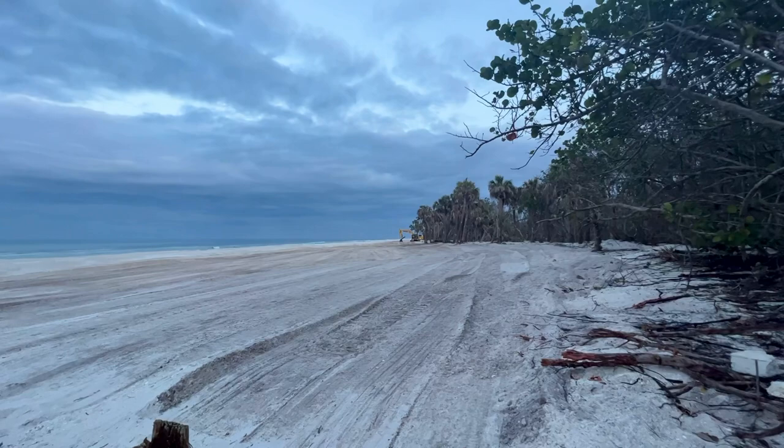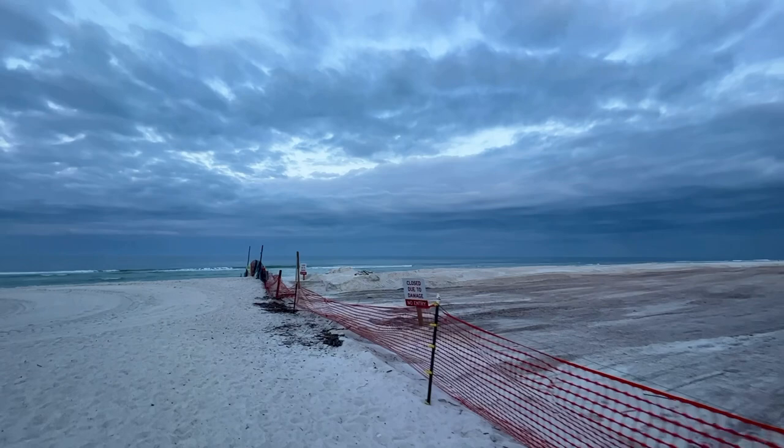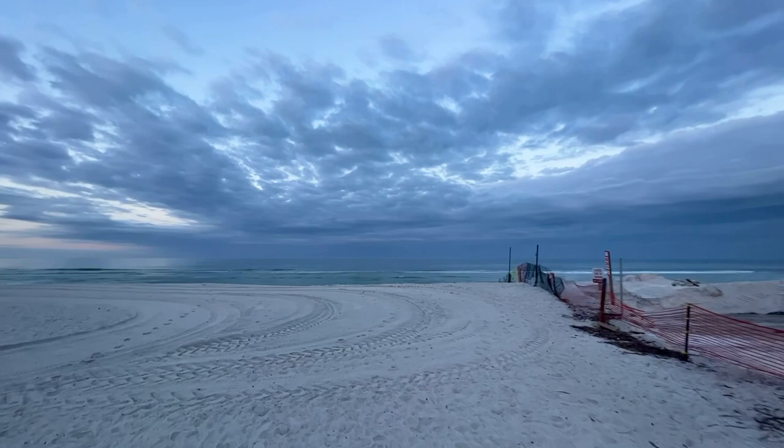Let's take a walk over to the water and see how it looks. Thanks for hanging out with me. Thanks for watching my videos — I do appreciate that.